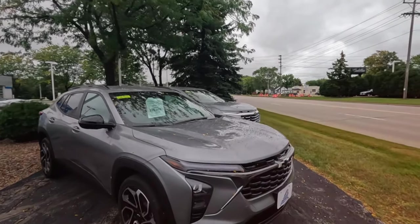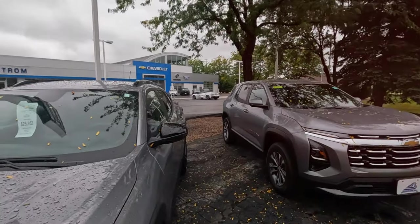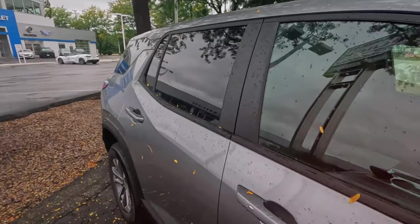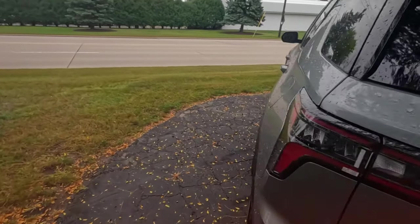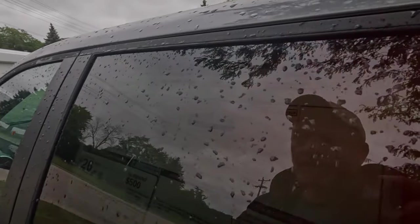Let's see the Trailblazer — oh, this is the Trax. All right, I'm totally losing it. I'm gonna have to do a Costco trip with each to see how much dog food I can get in there.